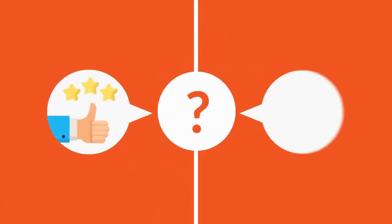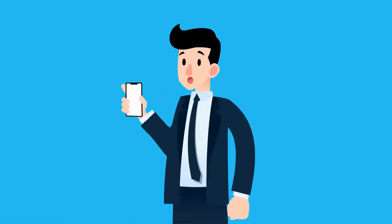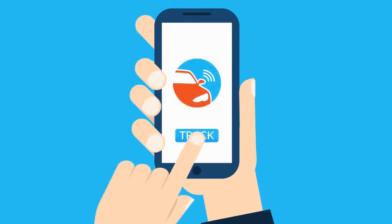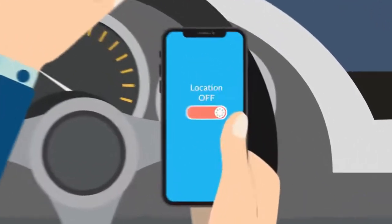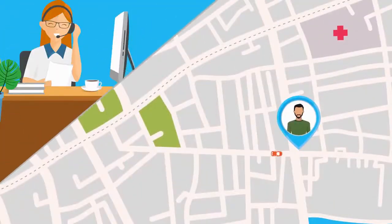Instead of calling into your drivers to see where they are or what they're up to, now you can view all this information from one central location with just a simple app download. Your drivers can turn on their tracking status and let the customers and dispatch know where they are.